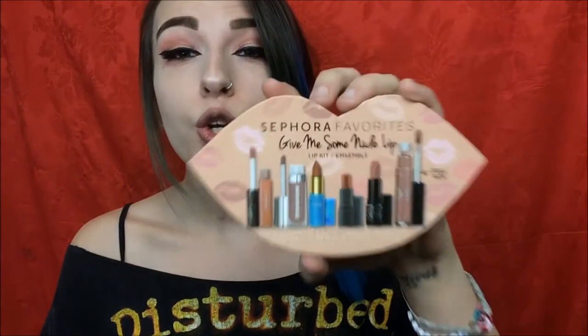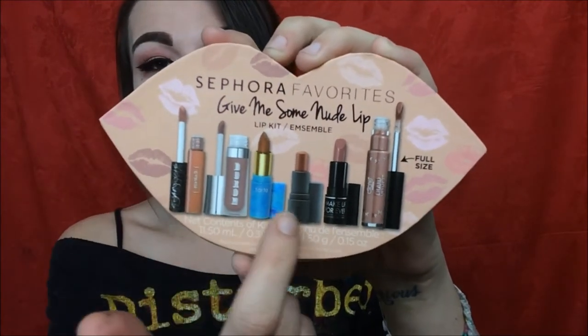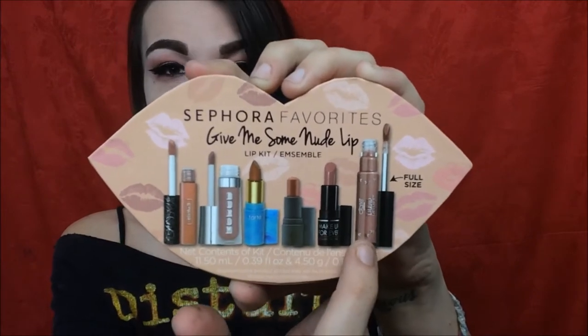What is up Dead Fam? Welcome back to my channel. It is day two of Vlogmas and today I am showing you a little bit of a holiday gift guide. I received this for my birthday from Troy, and this is the Sephora Favorites Give Me Some Nude Lip. It is a bundle of a bunch of travel size lipsticks and one full size lipstick. So I'm going to go through the whole value of the bundle and show you some swatches. Let's get started.